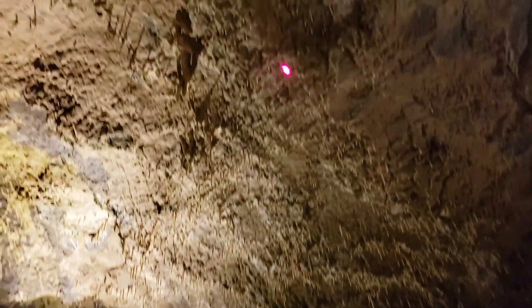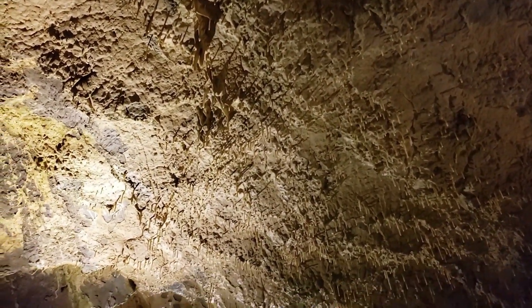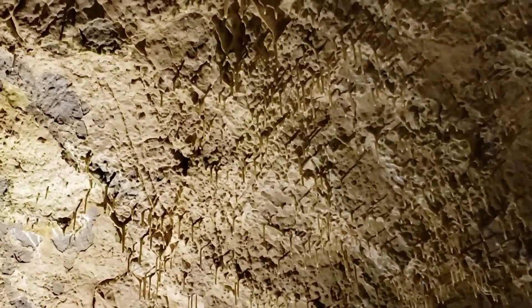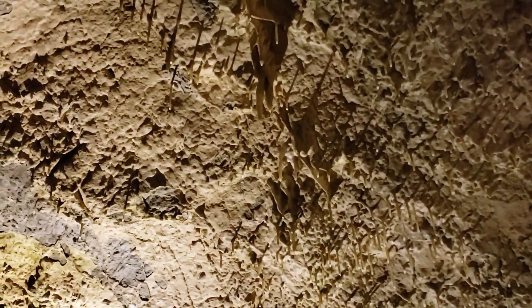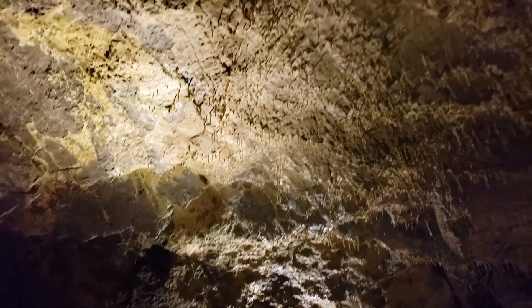Limestone Formation: The cave is primarily formed in the Madison Limestone, a geologic formation that extends across parts of Idaho, Montana, and Wyoming. Historical Significance: Minnetonka Cave has historical significance as it was used for recreational purposes by early settlers in the region. During the Great Depression, the cave was operated as a dance hall to generate income.